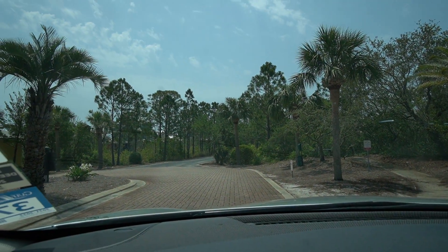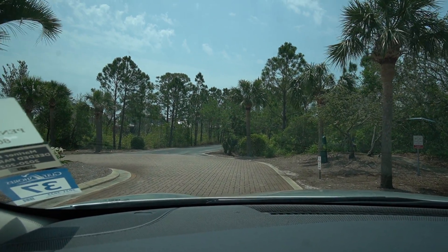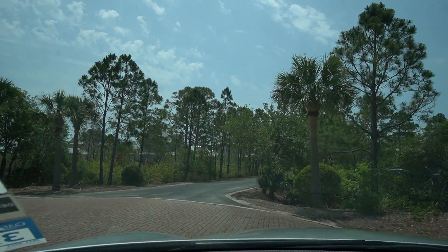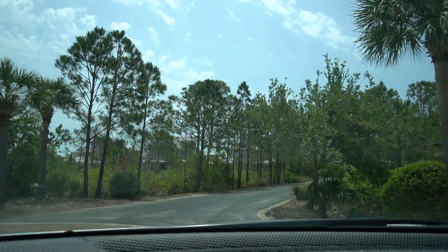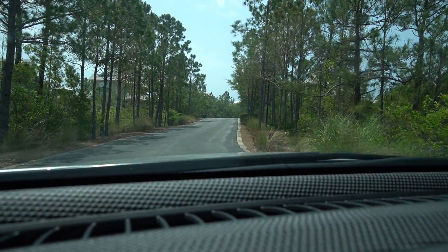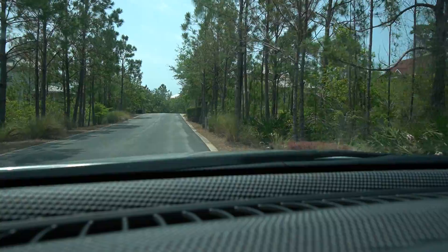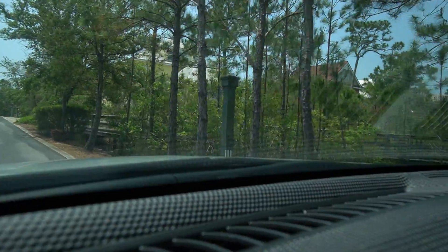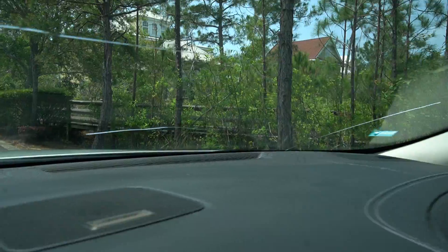All right, we'll continue the drive. You can see the walking trail on the right here, which goes throughout the community.